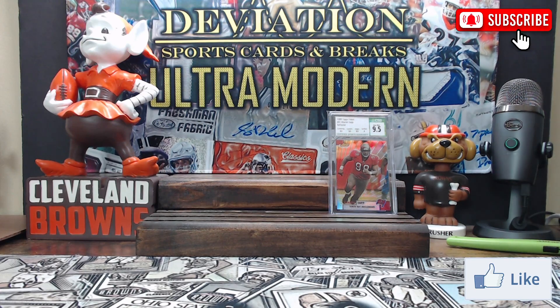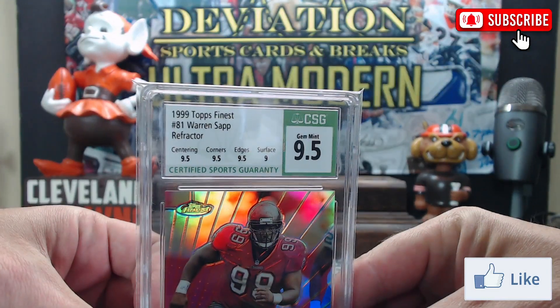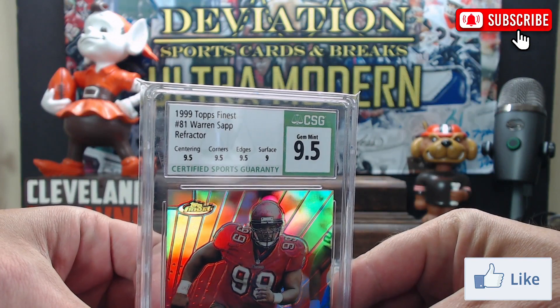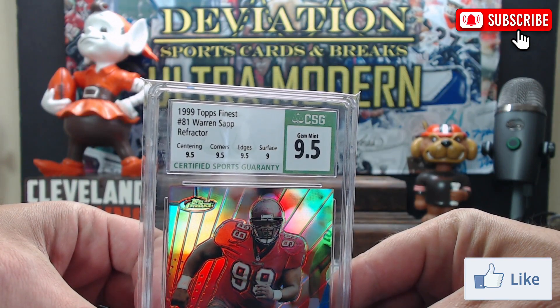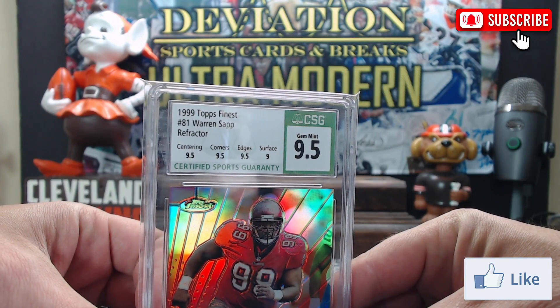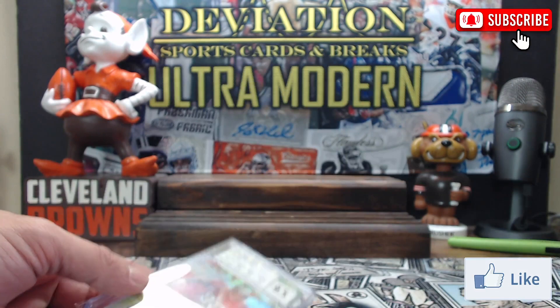Hey everybody, Glenn here with another episode of Deviation Sports Cards. Today I'm going to talk about some of the recent changes with CSG. On Friday they made a big announcement that they were going to be changing their labels — this is the old label — and upgrading, or I should say updating, their grading service.